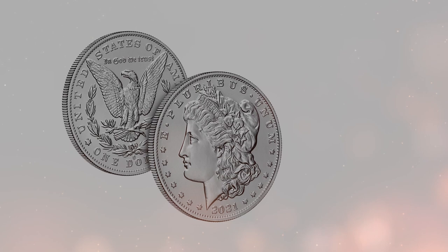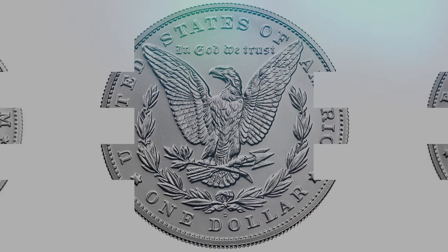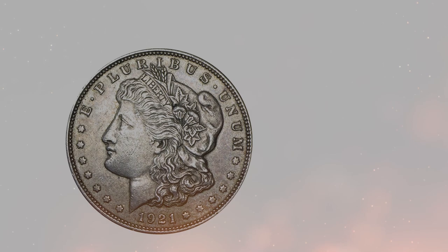The coin has a face value of $1, but many variations exist and if you happen to have a Morgan Silver Dollar the likelihood is that it is worth considerably more than face value. If you have a recent mint of the coin, which was aimed at the collector's market, the value will be much less than historic coins.